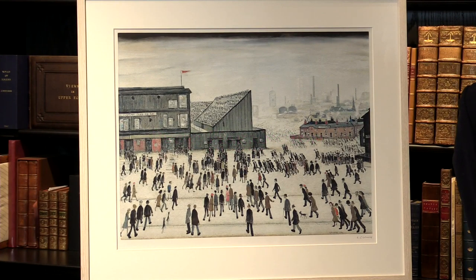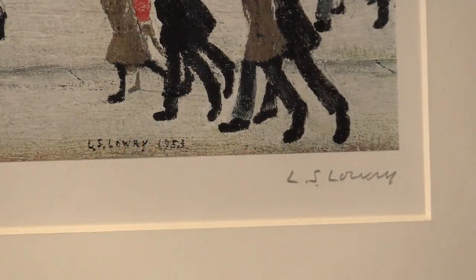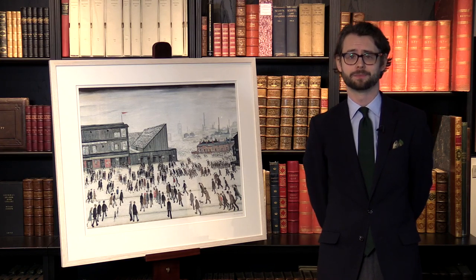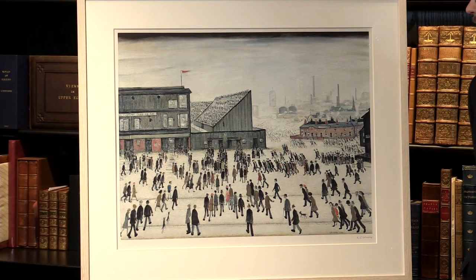A signed limited edition of Going to the Match by L.S. Lowry. I'm Ben Houston from Peter Harrington and I'd like to tell you a bit more about it. This is an offset lithograph, a limited reproduction of an original painting by L.S. Lowry, painted in 1953, entitled Going to the Match.